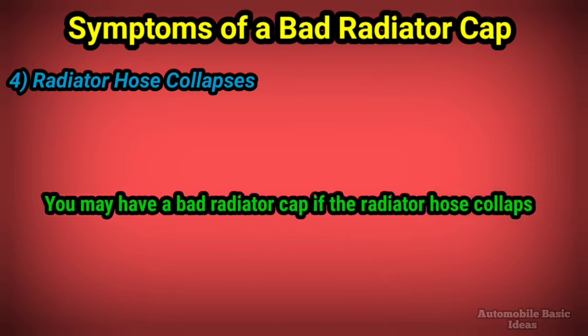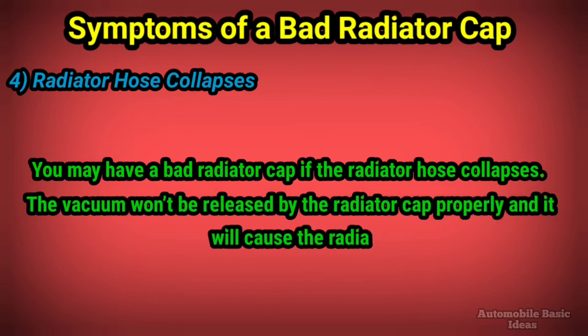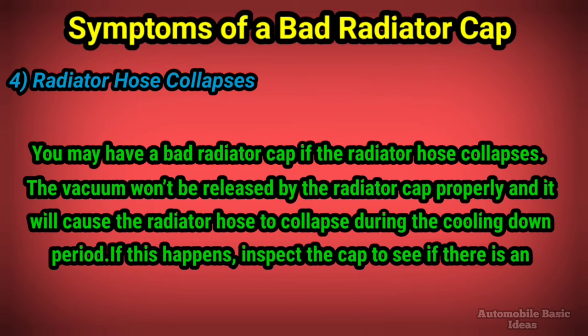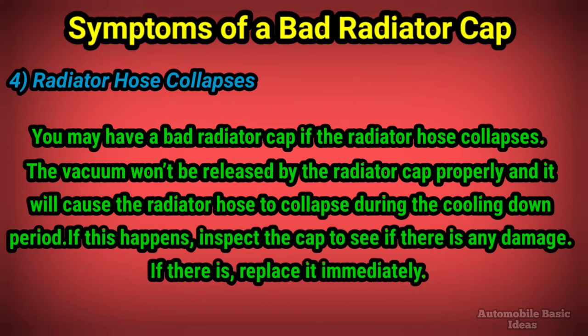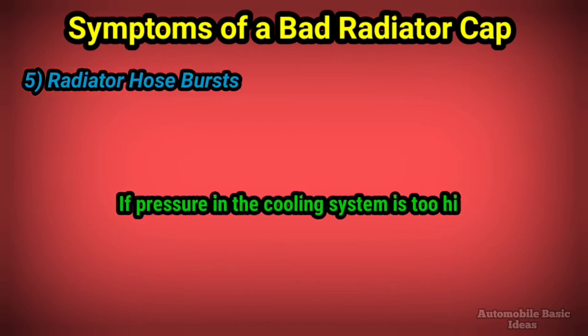4. Radiator hose collapses: you may have a bad radiator cap if the radiator hose collapses. The vacuum won't be released by the radiator cap properly, and it will cause the radiator hose to collapse during the cooling down period. If this happens, inspect the cap to see if there is any damage — if there is, replace it immediately.